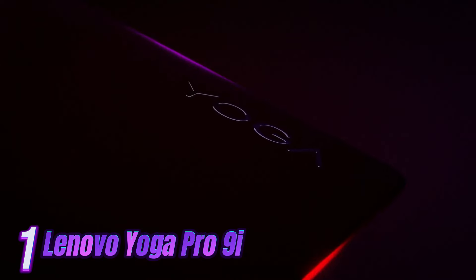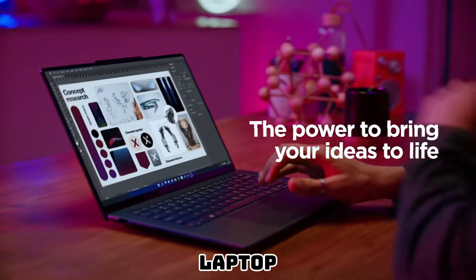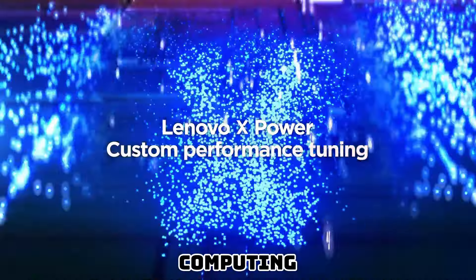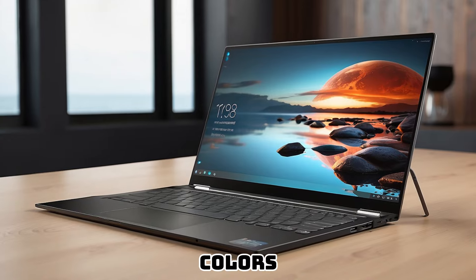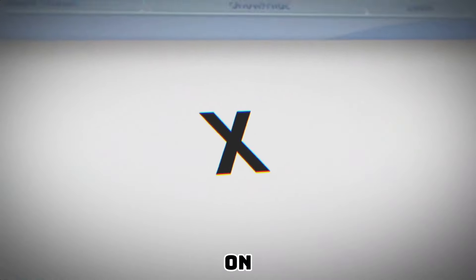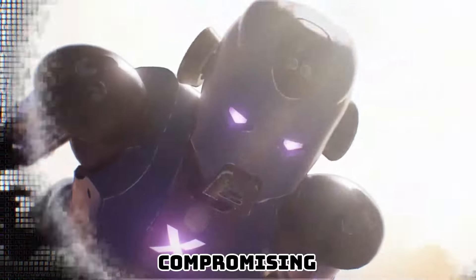Number 1: The Lenovo Yoga Pro 9i laptop is a cutting-edge device that combines style, versatility, and powerful performance. This sleek and premium laptop is designed to meet the demands of modern professionals, offering an exceptional computing experience. Featuring a 14-inch 4K UHD touchscreen display with razor-sharp clarity and vibrant colors, the Yoga Pro 9i immerses you in a visual feast whether you're working on detailed graphics or enjoying multimedia content. The slim bezels on all sides maximize the screen-to-body ratio, providing an expansive viewing area without compromising portability.